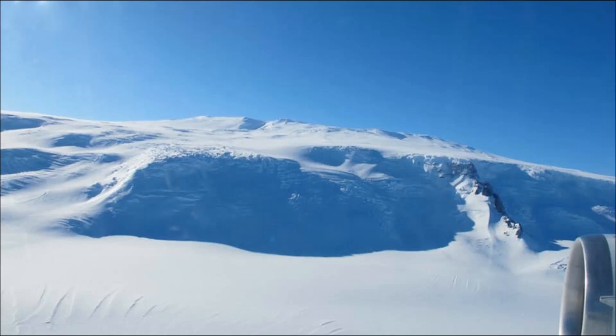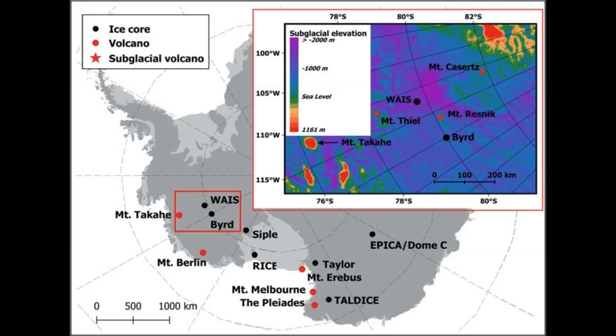Pine Island Glacier is part of the Antarctic ice sheet covering Antarctica in the western hemisphere, which is also within the Ring of Fire. In 2017, geologists from Edinburgh University in Scotland discovered almost 100 volcanoes beneath the ice sheet. The whole system sits on a rift system covering a stretch of 2,175 miles — that's 3,500 kilometers — from the Ross Ice Shelf to the Antarctic Peninsula.